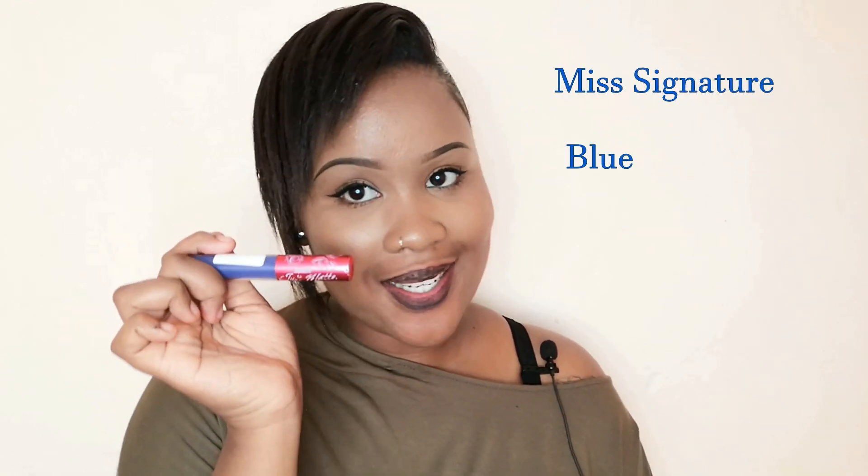Number five — yes, my lips are gonna have a breakup. So I'm gonna take back my black lipstick and I'm gonna take my blue Miss Signature lipstick. Basically I created a dark, kind of evil blue. Yes girl, the drama in my life.